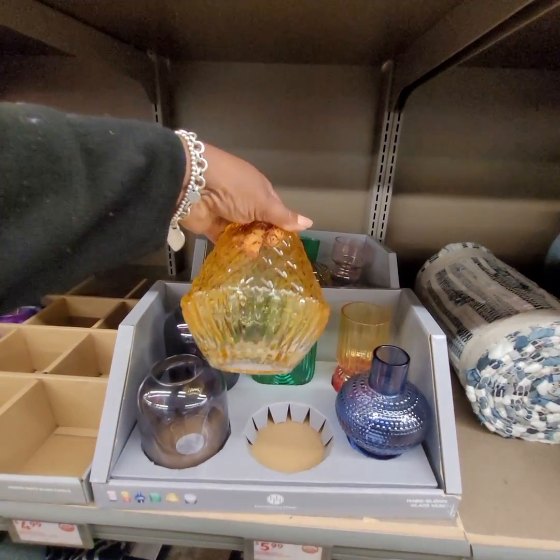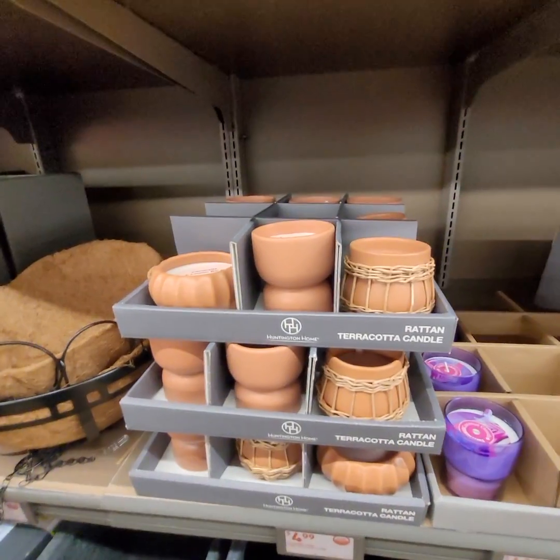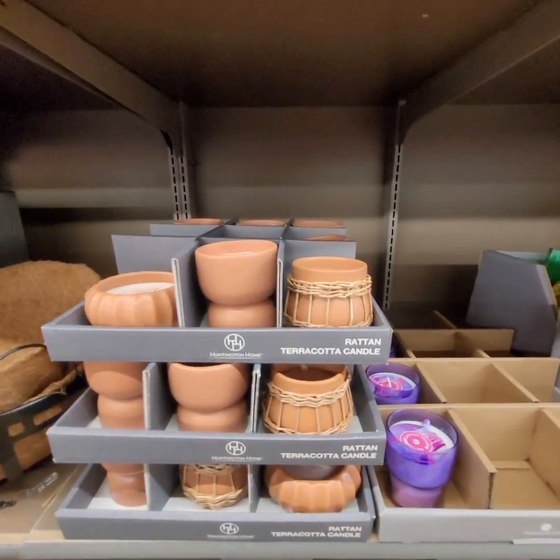They have terracotta candles, and those are $4.99. They're nice, they're nice.